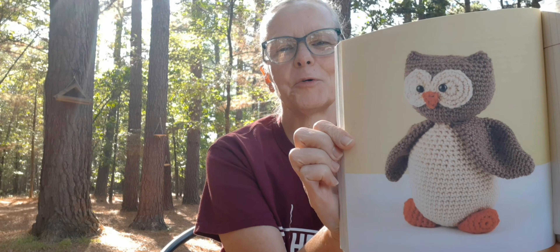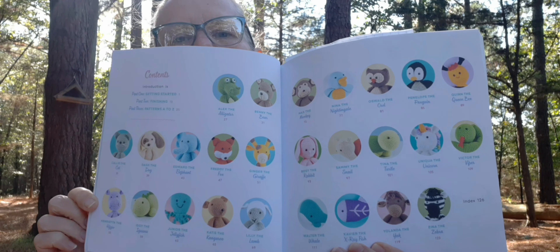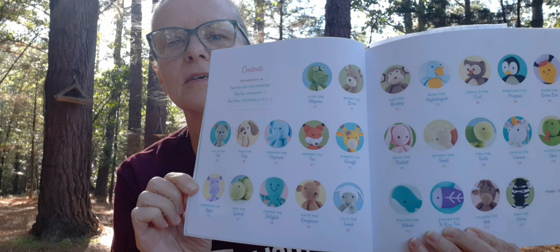I used a five and a half millimeter hook to make him. I've got it marked here — if I can do this without showing the pattern. There he is! I think he's so cute. I do love this book. If you don't have this book, I highly recommend it because it's got so many — let me see if I can find the page. It's got them all in it. Here it is — there they all are. They're all so cute. Love it.